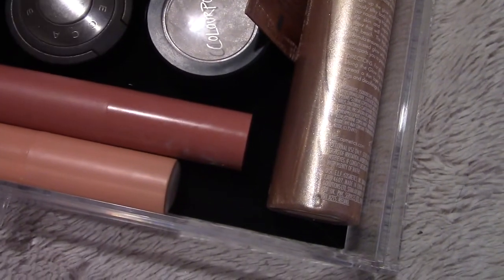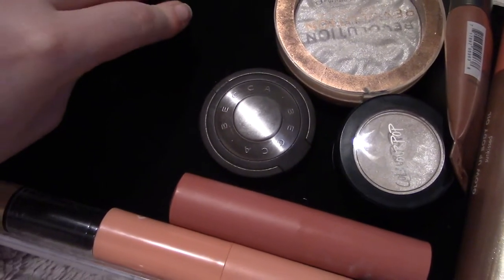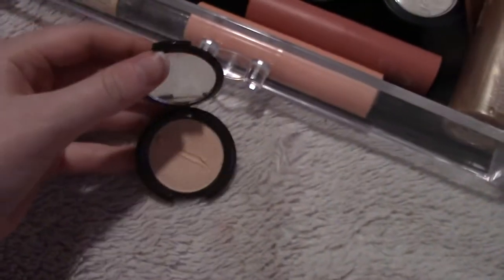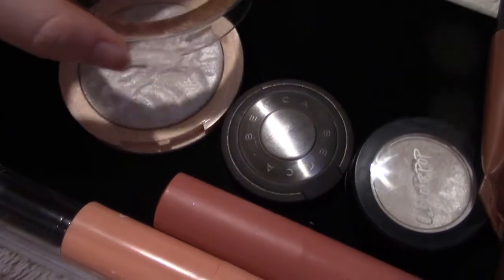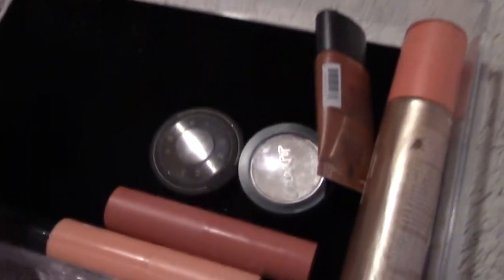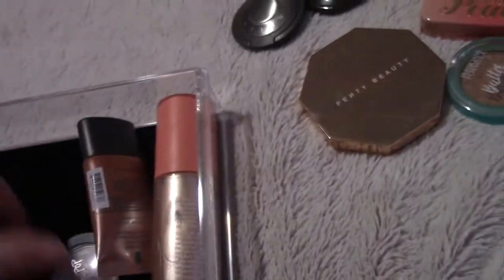I'm going to keep all of my highlights. This one I thought was Champagne Pop but it's actually Moonstone by BECCA. Actually, you know what, I'm going to get rid of this Revolution one — and it just broke, which maybe says something about their packaging. This other one is Opal — should I keep the Opal?